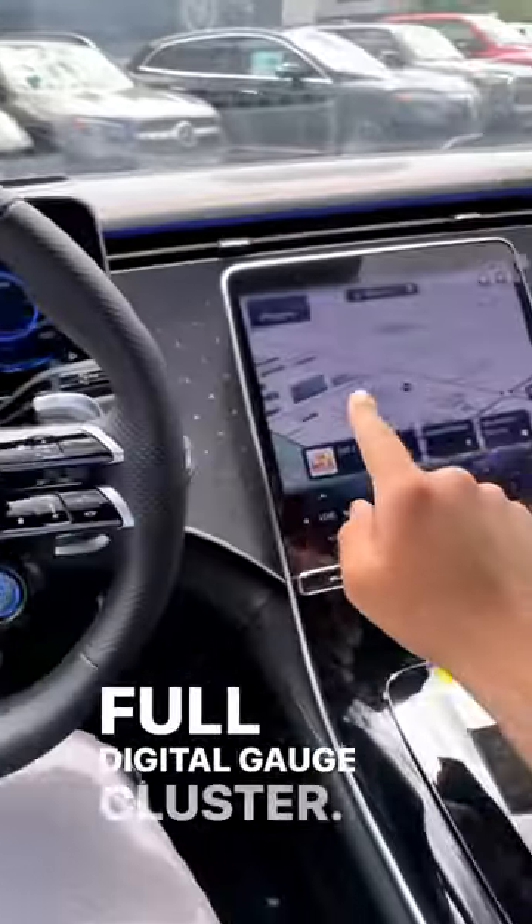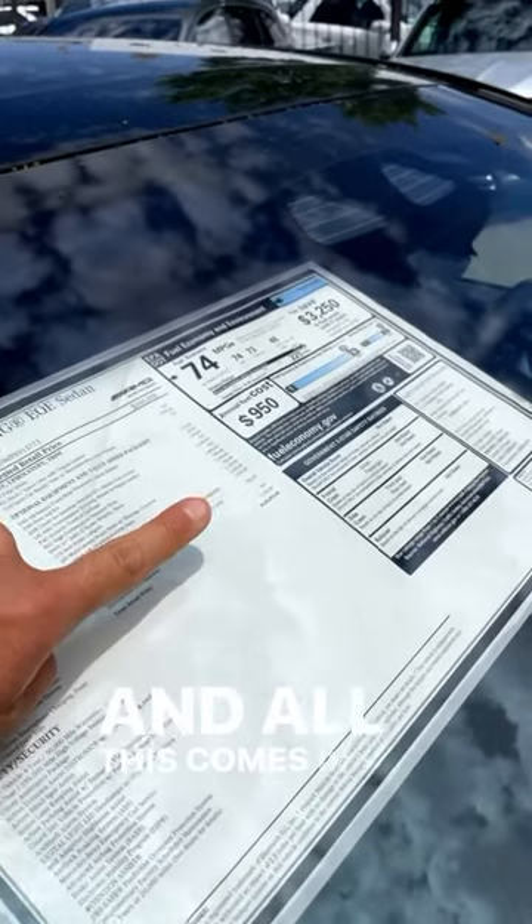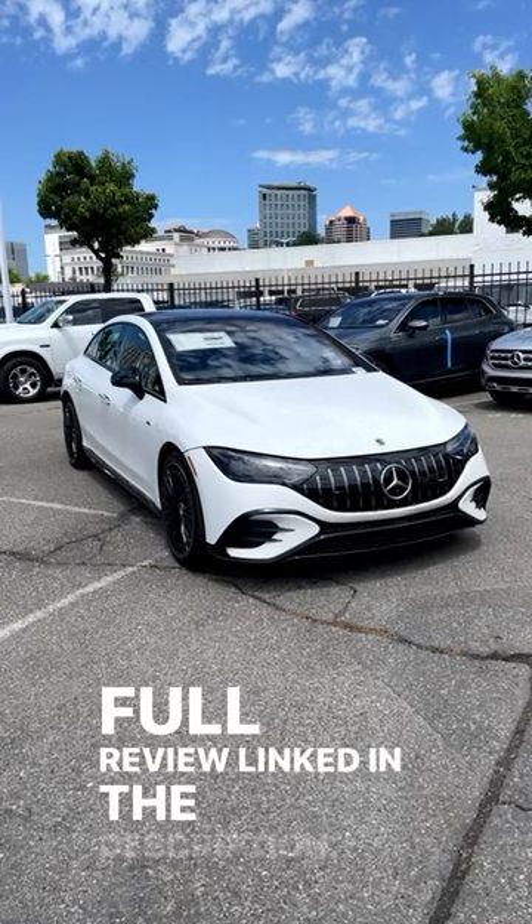Full digital gauge cluster and the new infotainment system as well. All of this comes in at a price tag of $120,595. Full review linked in the description.